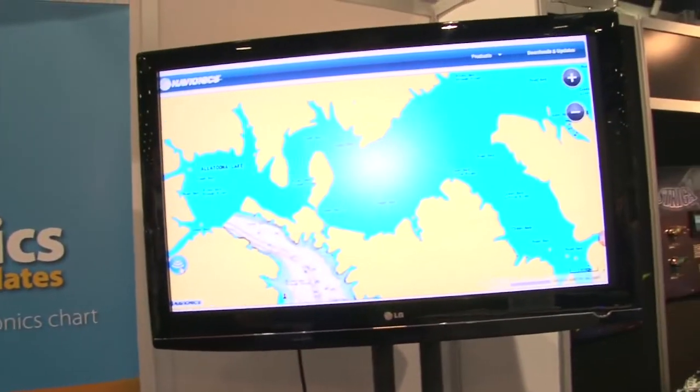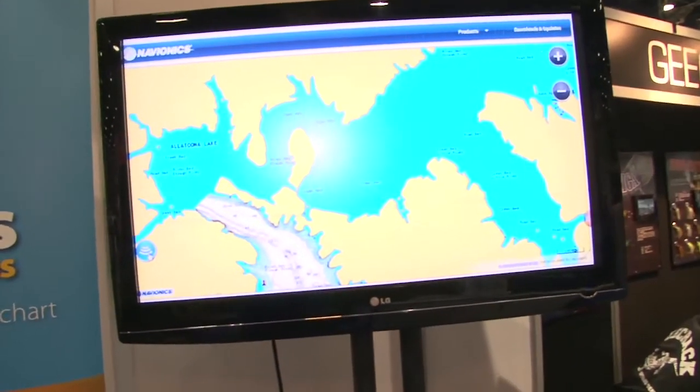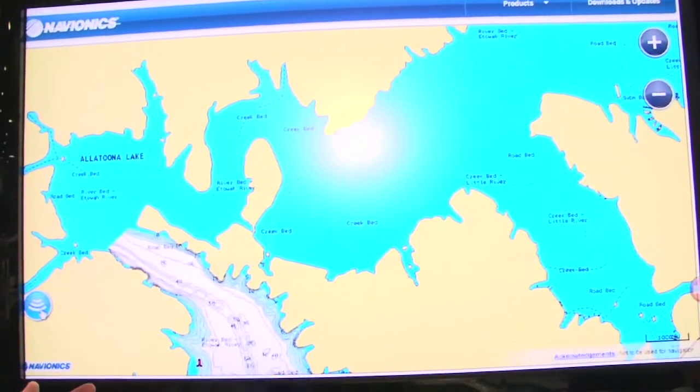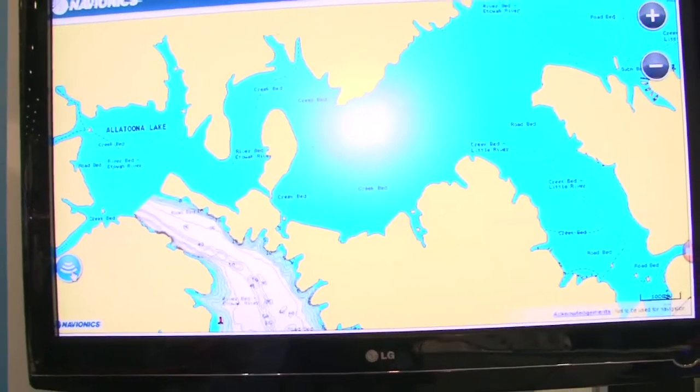Hey everybody, Mike Dixon with Navionics here to talk to you about sonar charts. Now this is a brand new technology we have — an extra layer of mapping available on some of our products. What it allows you to do is identify bodies of water where we don't have any charting currently available.